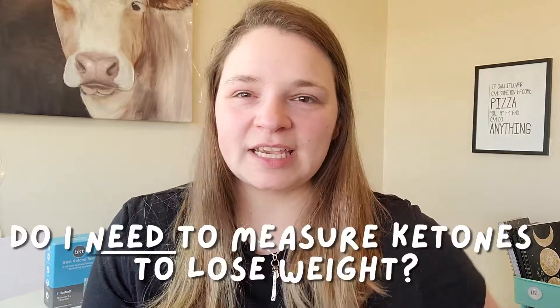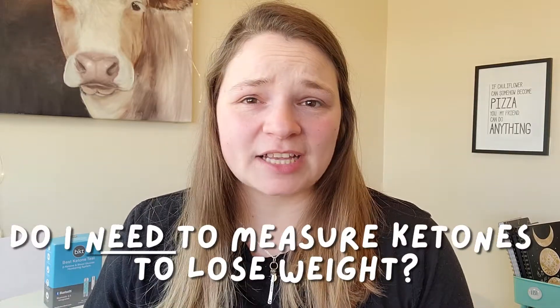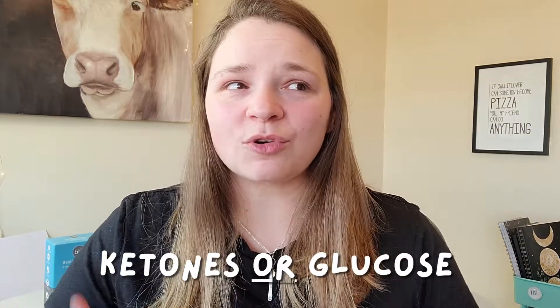So in order to lose weight on keto, do you actually have to track your ketones? And what's more important, your ketone levels or your glucose levels?